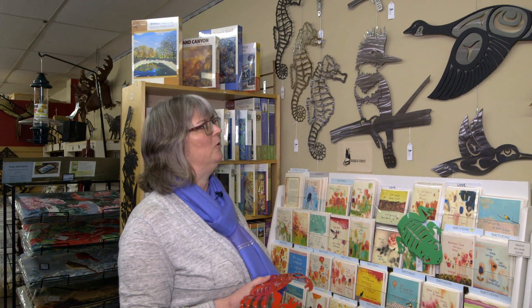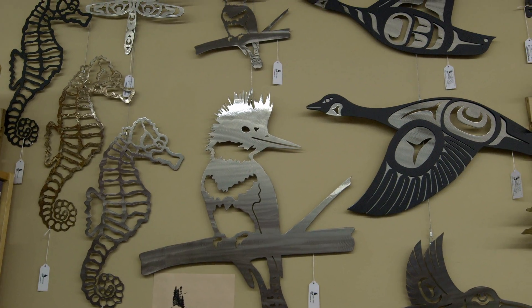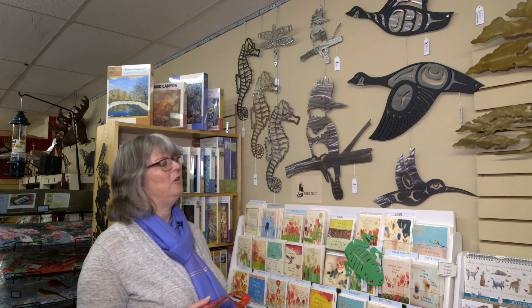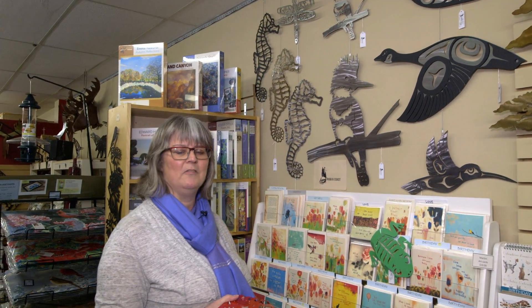Hi, I'm Brenda from the Avant Garden Shop. Welcome to another episode of the Garden Gate. We're excited to have a new artist in the shop. This company is from B.C., Vancouver Island, and it's two artists by the name of Jared Pinder and Trevor Husband, and they have gotten together to create these beautiful metal pieces that are very durable.